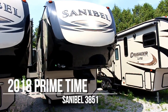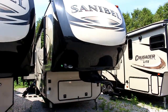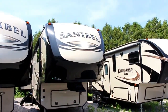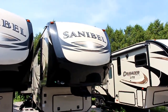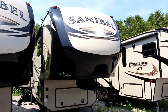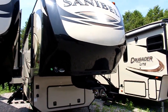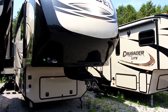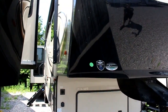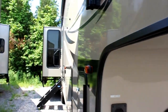Welcome to campkins.com. This is the online video walkthrough of the 2018 Sanibel 3851 available at Campkins. This is luxury on wheels — an extended stay trailer insulated enough to use in winter. It has heated enclosed water tanks, a large furnace, really well insulated, high gel coat on the exterior, automatic hydraulic leveling, hydraulic slides, and frameless windows on the outside.